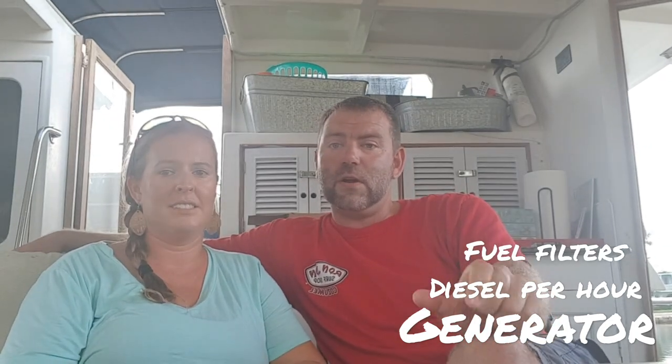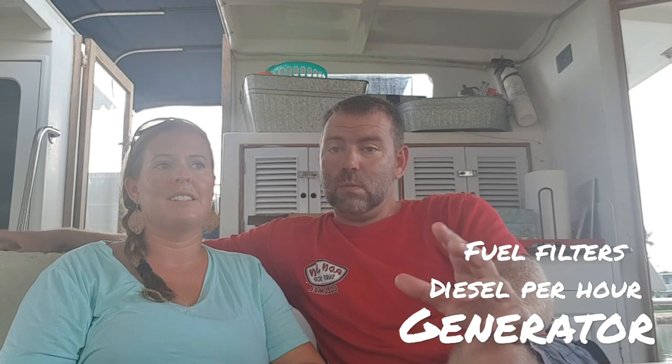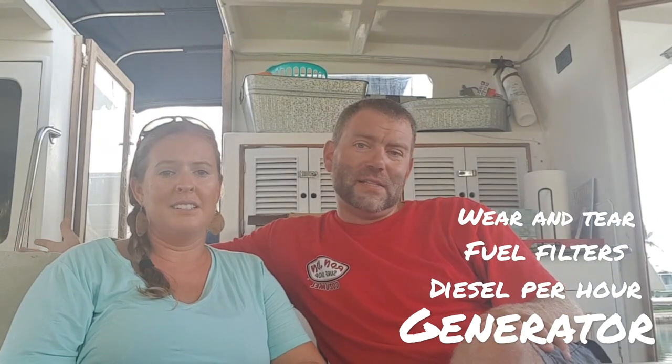Then you add in the cost of filters. I have to change the oil in the generator every 100 hours — so about every week and a half. That's a gallon of oil plus a filter, plus wear and tear. All in, I'd estimate around $700 to $800 a month. And in one of our previous videos, you saw our generator had trouble, so there's always maintenance to factor in as well.